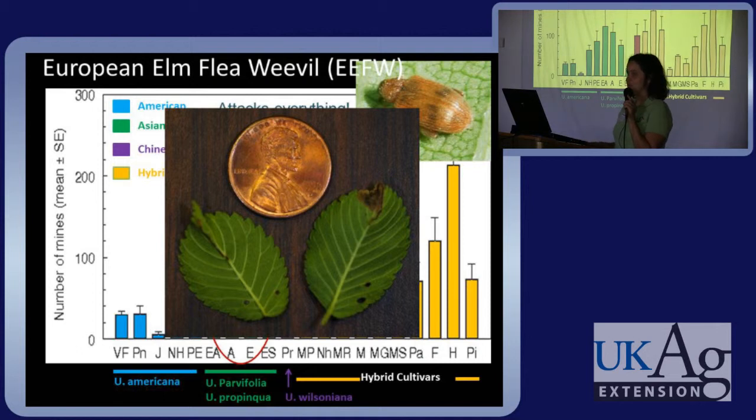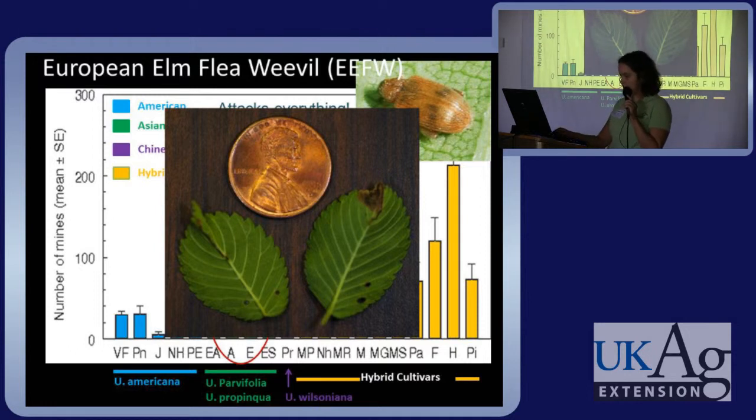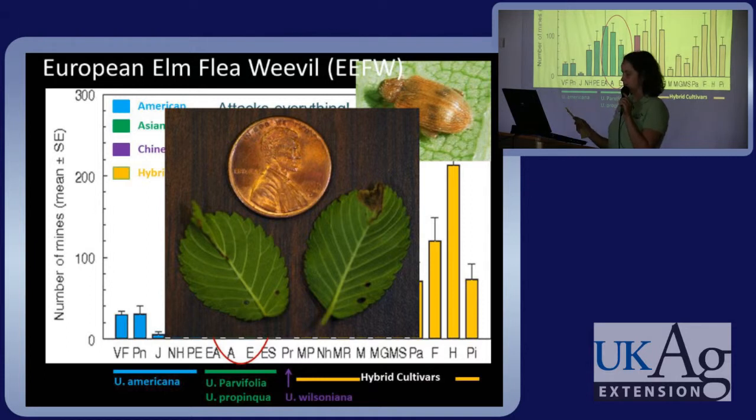Bad news for this one is it attacks elms pretty much across the board, including those with Asian parentage, which historically have been disease and pest free. Even the tiniest Asian elms can be attacked by this flea weevil. Hybrid elms performed the worst against this pest, Americans were somewhere in the middle, and those with Asian parentage still fared pretty well. If you're looking to plant an Asian parentage — a parvifolia — you need to plant an Emerald Isle cultivar; it seemed to be the best. New Harmony performed the best overall against this pest.